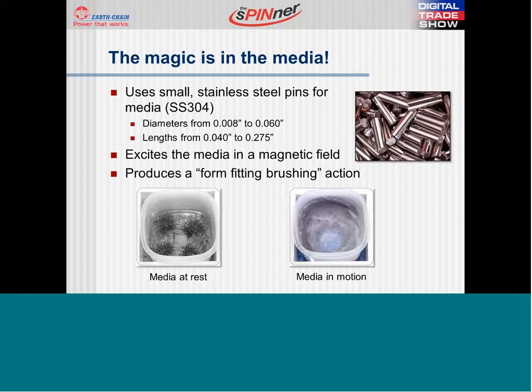This brushing addresses all areas of the part, both OD as well as ID, removing lighter burrs and polishing all surfaces. Edge breaks can also be controlled by the size of the media as well as the processing time. The process is gentle enough to deburr and polish very fine thin pieces, as we shall see in our next success story.